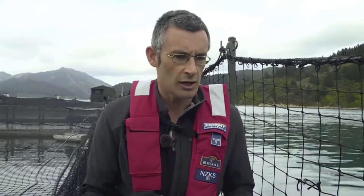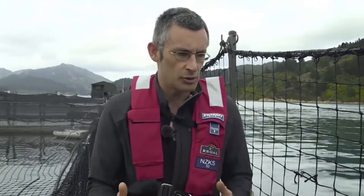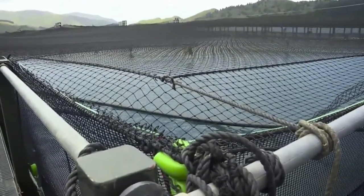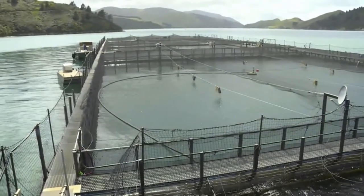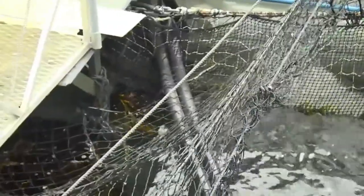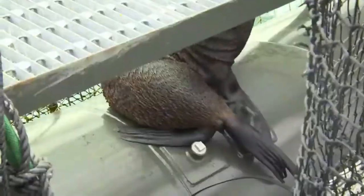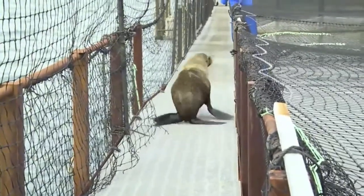Our big challenges in the Tori Channel are: we've got quite a strong current, which we need — it brings the nice, cool, clean water in from Cook Strait for our salmon. We need to hold the farm in position, so we've got a technical screw anchoring system where we monitor all forces on each anchor. We also need to weight our nets to keep them nice and square, to stop the current impacting the net. Right around the farm we've got a predator net that keeps the seals out.